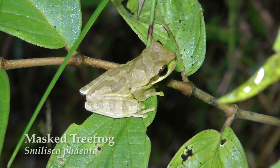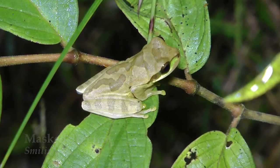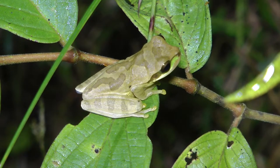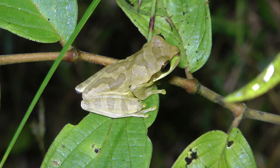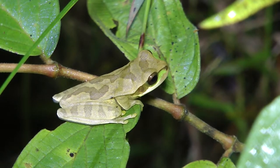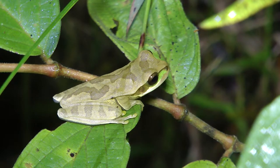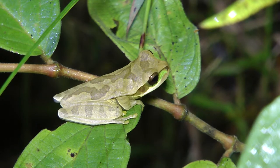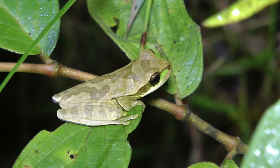This is Smeliska feota, called a masked tree frog. It's in the same tree frog family but the hourglass tree frogs are Dendrosophus — a different genus. It's a little bit of what's known as metachrosis, the ability to change colors. That's cool — like Versicolor is a classic example of metachrosis, a metachromatic species.